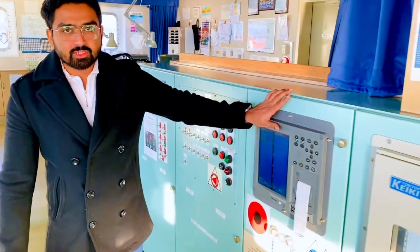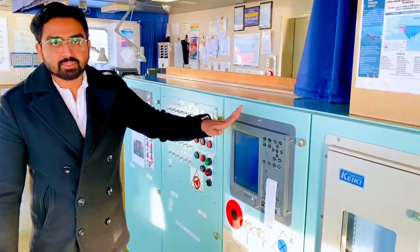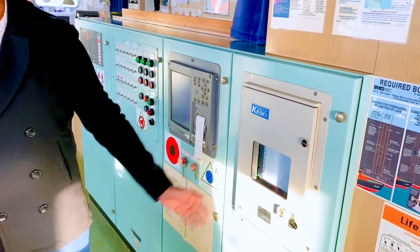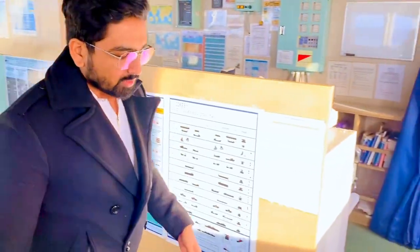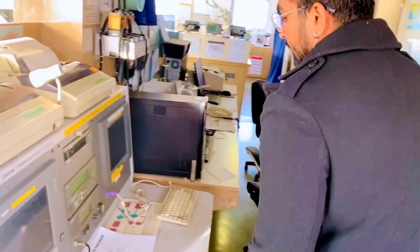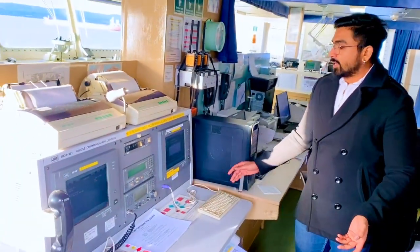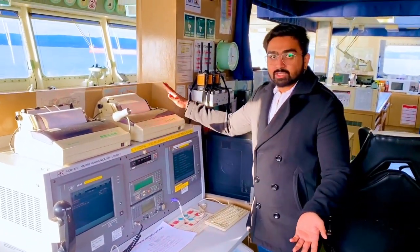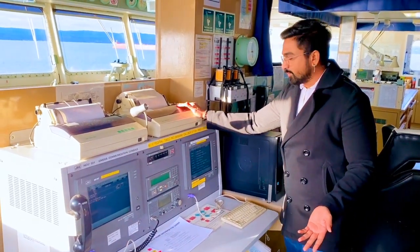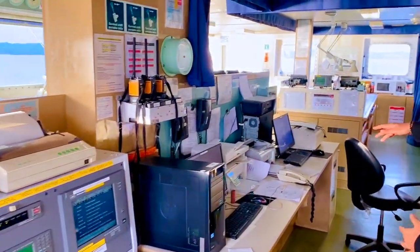This is the echo sounder to check depths, and the course recorder. Over here we have the GMDSS console, which is important for distress messages, receiving navigational warnings, and various other distress communications.